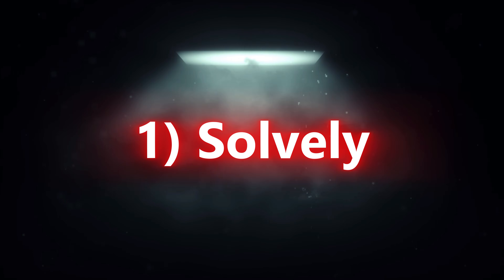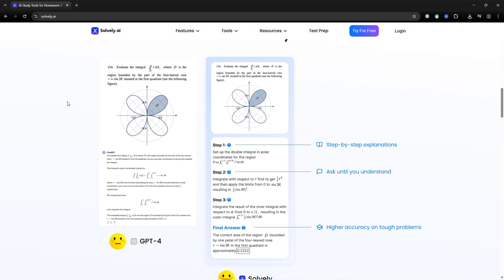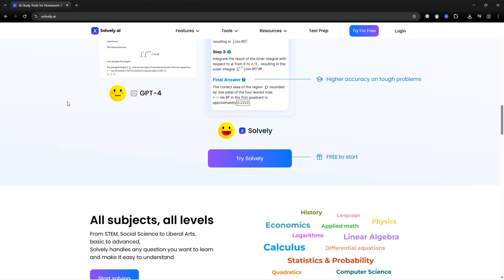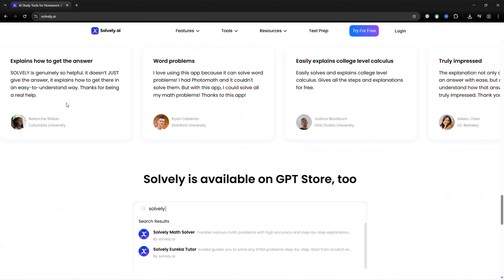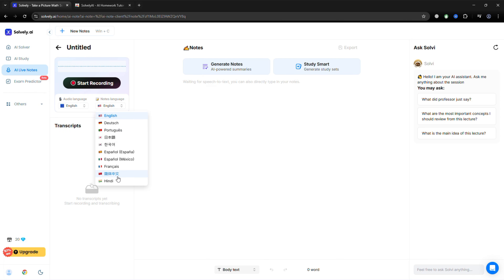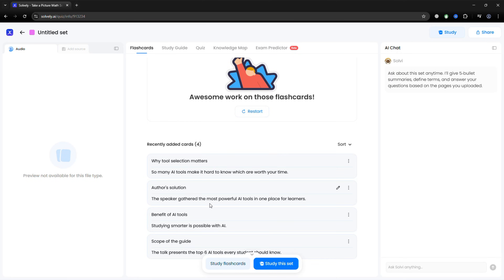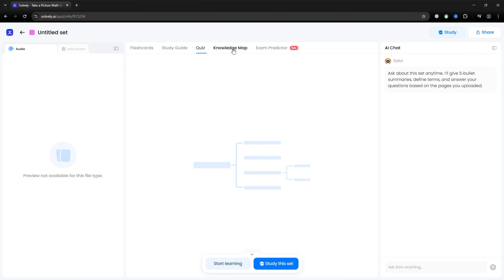Step 1 is Solvely. If you're a student tired of juggling notes, slides, and online resources, Solvely.ai is here to make studying easier for you. With Solvely Study — smarter studying made easy — you can upload your lecture notes, slides, audio recordings, and other recordings, and instantly get flashcards, quizzes, and a complete study guide, all automatically.